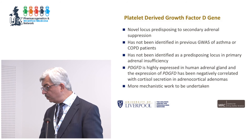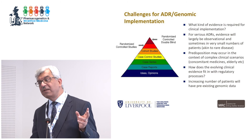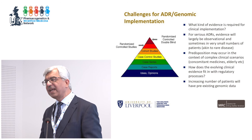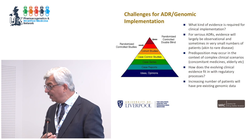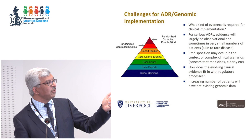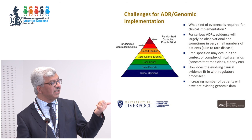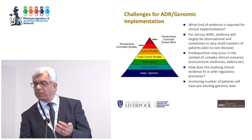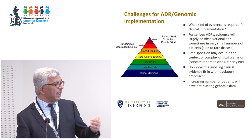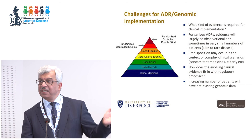To finish: everybody relies on the evidence hierarchy of randomized controlled trials, but I worry this hierarchy is not applicable to genetics and pharmacogenomics. Key questions for the workshop include: what evidence is required for clinical implementation? For serious ADRs, evidence will largely be observational — sometimes with very small numbers, akin to a rare disease. Predisposition may occur in complex clinical scenarios involving concomitant medicines in the elderly. How does this fit regulatory processes, and how can regulation remain proportionate without obstructing innovation? An increasing number of patients will have pre-existing genomic data — we need to consider how to integrate that into clinical practice. Thank you.